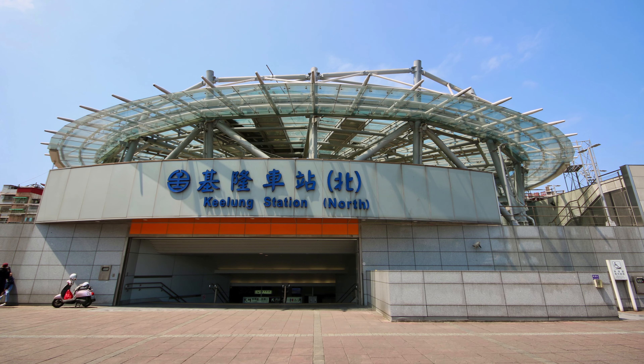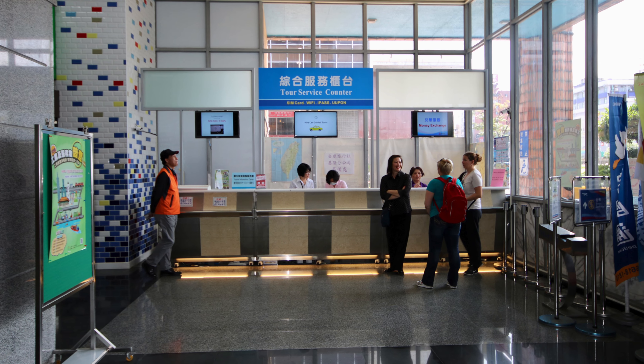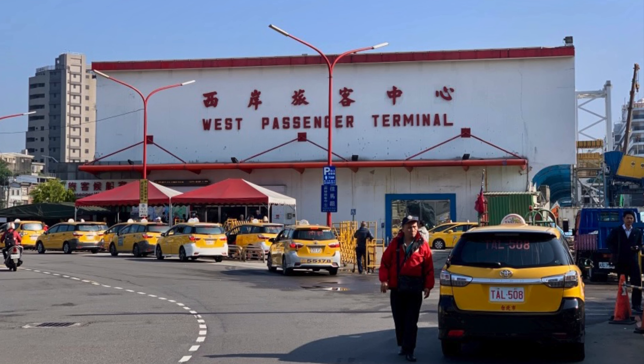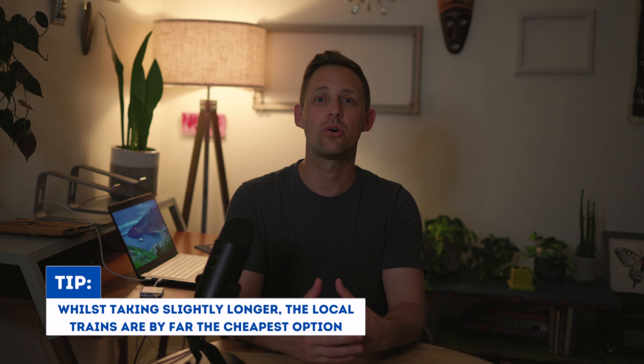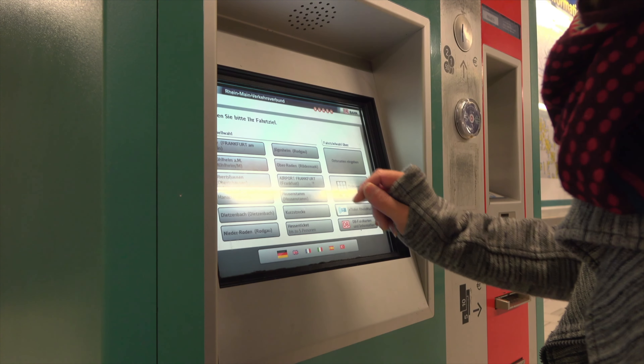To get to Taipei from Keelung by train, you can take the Taiwan Railways Administration, or TRA, train from Keelung Station, which is located in the city center of Keelung. There are a couple of different docking berths in Keelung, all of which have local visitor staff who can help point you out on a map exactly where the train station is from your cruise docking berth. If you happen to be docked at the west passenger terminal, the train station is just right outside the port — very convenient. There are several types of trains that operate between Keelung and Taipei, including local trains which make stops at all stations along the route, and express trains which make fewer stops and are generally faster.